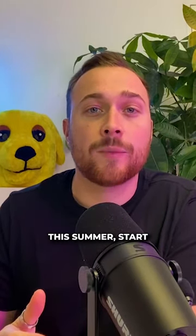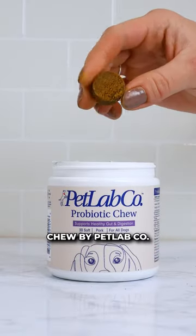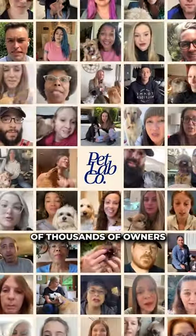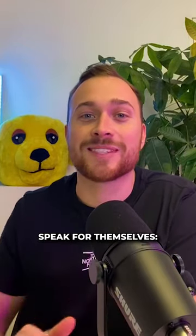So if you want to keep your pup comfortable this summer, start giving them this best-selling daily probiotic chew by Pet Lab Co. Hundreds of thousands of owners across America have started this new daily routine, and the results speak for themselves.